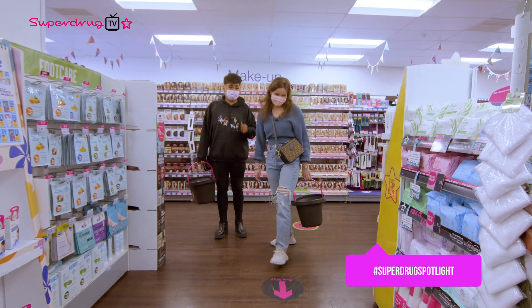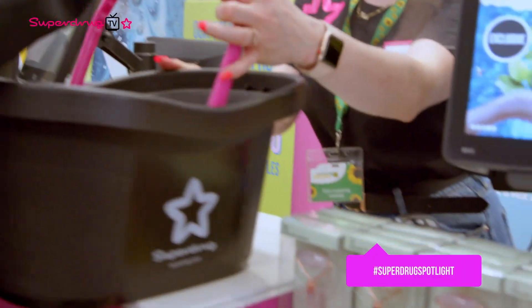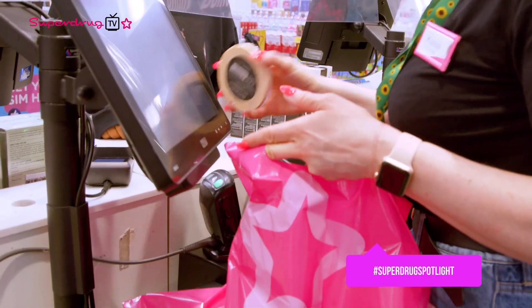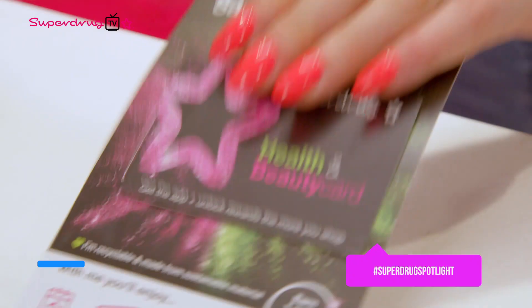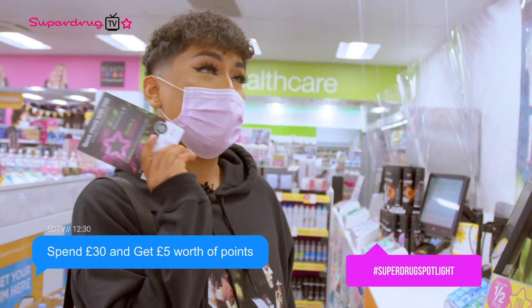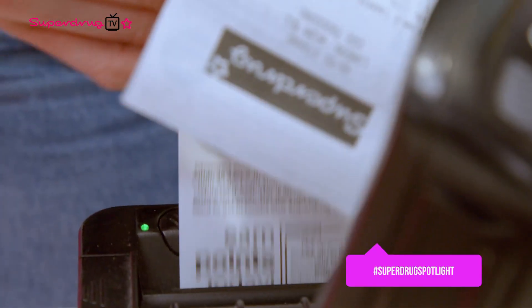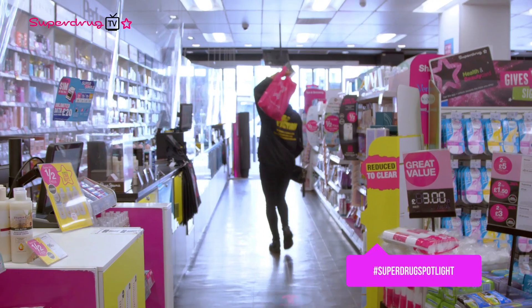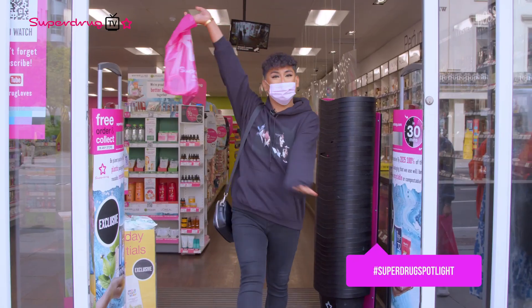They head to the checkout together, Will pays with his card and heads off with his pink Superdrug bag to the studio.